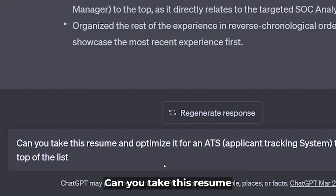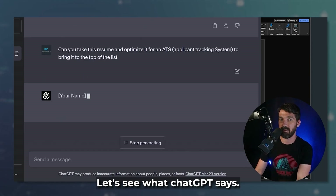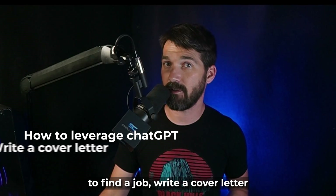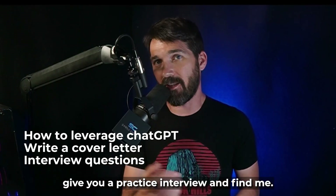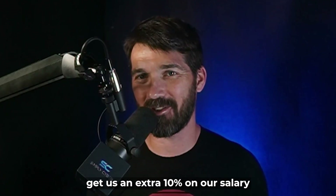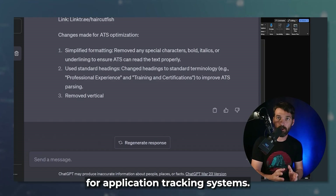Let's type: 'Can you take this resume and optimize it for an application tracking system to bring it to the top of the list, really optimize it.' While ChatGPT is doing this, I want to let everybody know that for the month of May 2023 and early June, I'll be coming out with a video every week focused on helping you land a job in cybersecurity — covering how to leverage ChatGPT to find a job, write a cover letter, prepare for interview questions, do a practice interview, and write a thank-you letter to make you look like a true professional. ChatGPT is done optimizing the resume for application tracking systems.